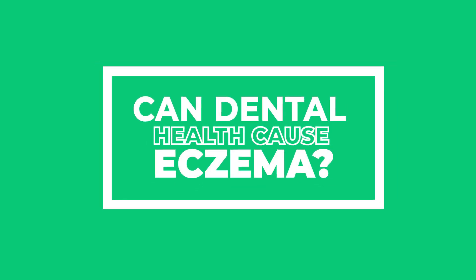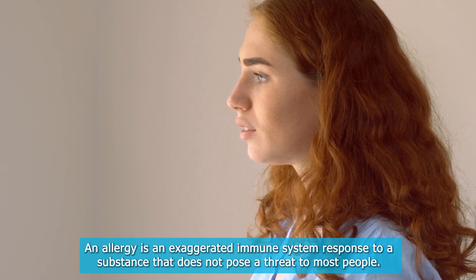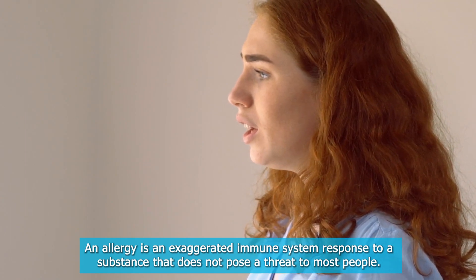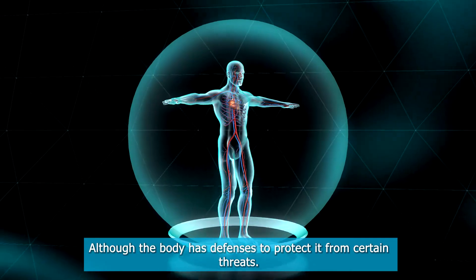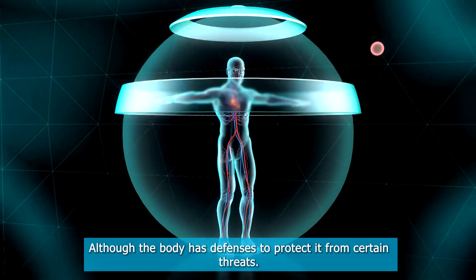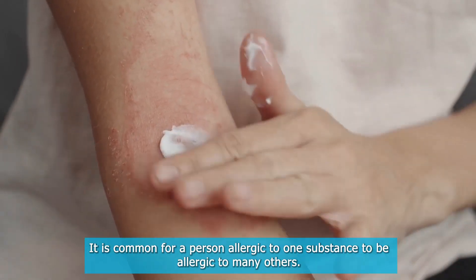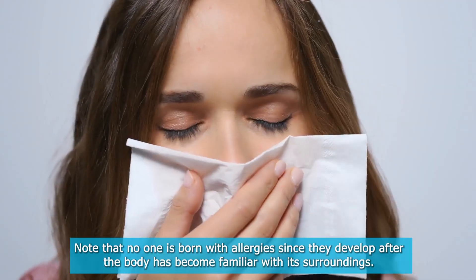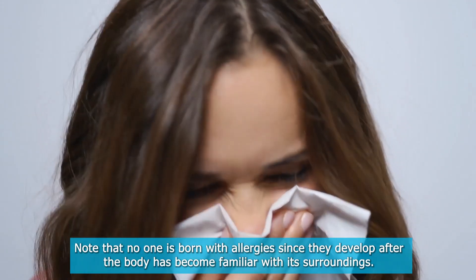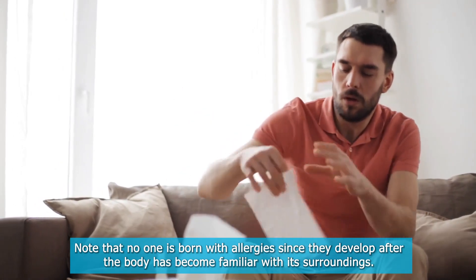Can dental health cause eczema? An allergy is an exaggerated immune system response to a substance that does not pose a threat to most people. Although the body has defenses to protect it from certain threats, it is common for a person allergic to one substance to be allergic to many others. Note that no one is born with allergies, since they develop after the body has become familiar with its surroundings.